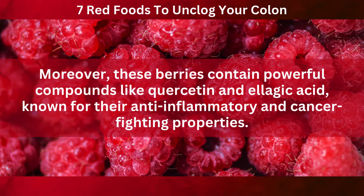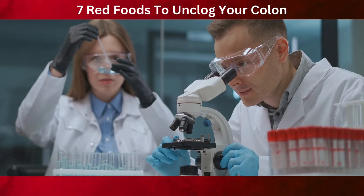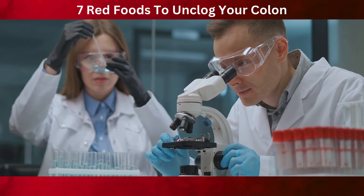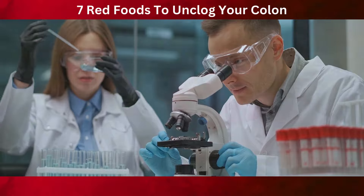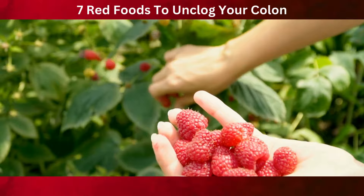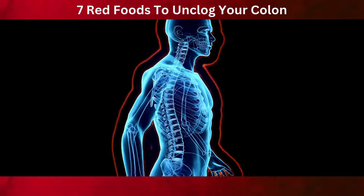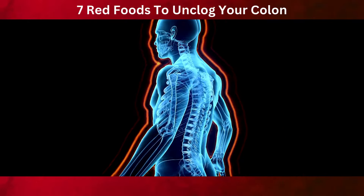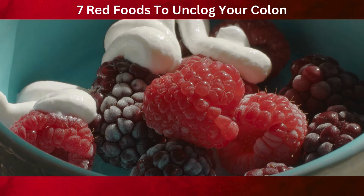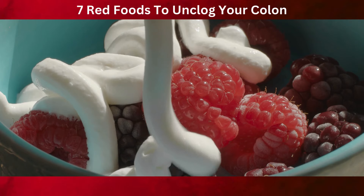Moreover, raspberries contain powerful compounds like quercetin and ellagic acid, known for their anti-inflammatory and cancer-fighting properties. Studies have suggested that these compounds can help in reducing the risk of several chronic diseases, including certain types of cancer. The antioxidant properties of raspberries also play a role in overall health and longevity — antioxidants combat free radicals in the body, which are linked to aging and various diseases. By including raspberries in your diet, you're not just supporting your colon health, you're also contributing to your overall wellness and longevity.